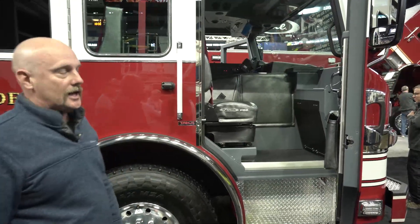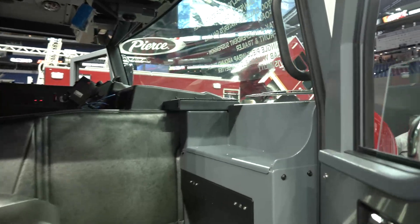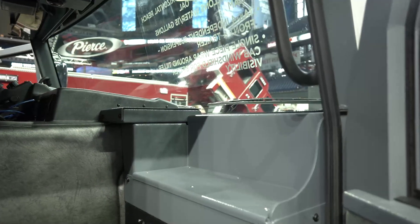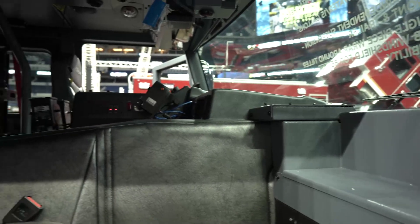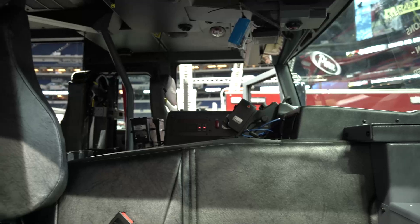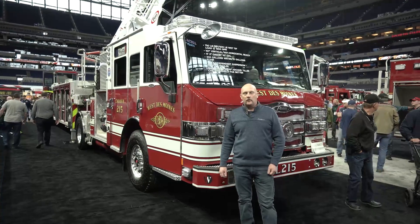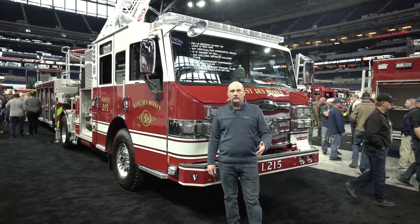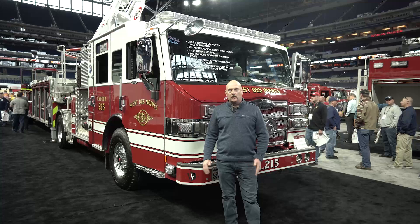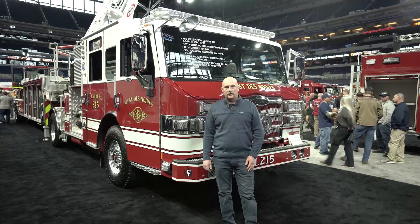One of the reasons we go with the Velocity cab is it gives our officers a lot more room. It allows us to decide where we want to put the MDT, gives them room for gear when they're not wearing it, and it's really a flexible cab for us. I just want to thank Reliant Fire for helping us with this project. I also want to thank the City Council of the City of West Des Moines and the citizens — they always provide us top-notch equipment, and we'll continue to make the best use of it for them. Thanks.